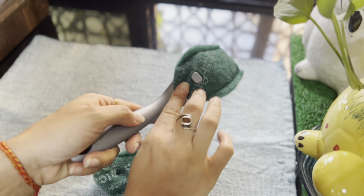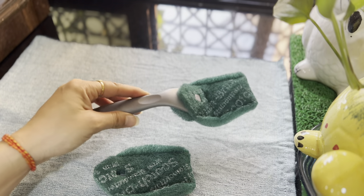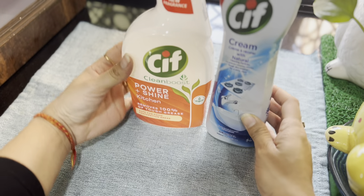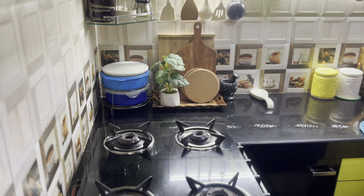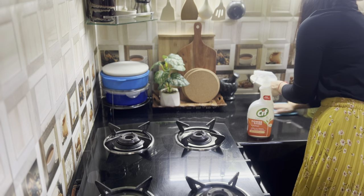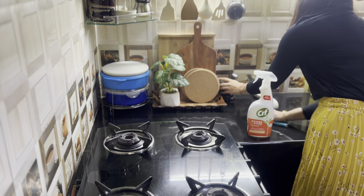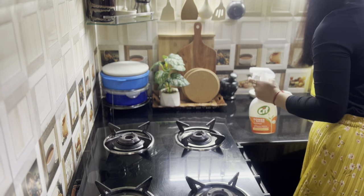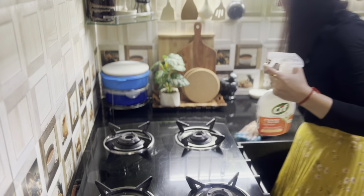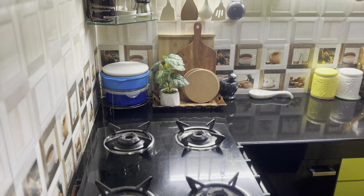To complement these tools, I rely on two Sif kitchen cleaners, each serving a distinct purpose. Sif Power Shine is ideal for marble surfaces, while Sif Cream Cleaner keeps my kitchen sparkling and hygienic. I also use it to quickly wipe down bathroom taps.